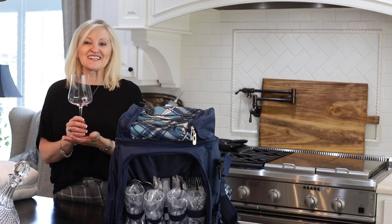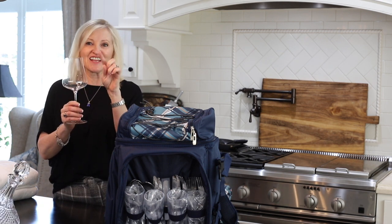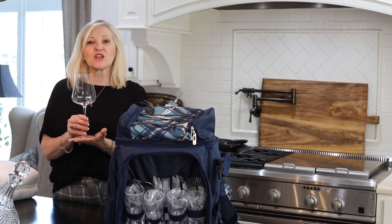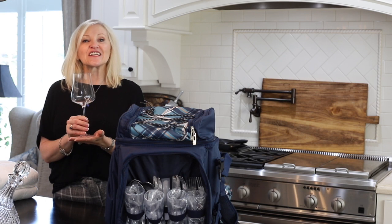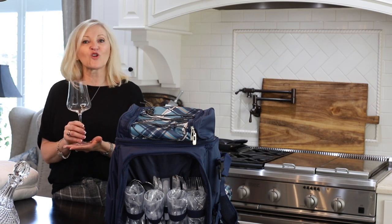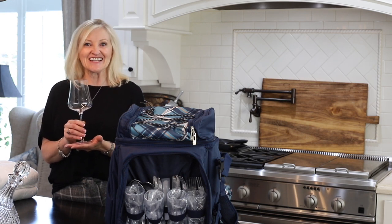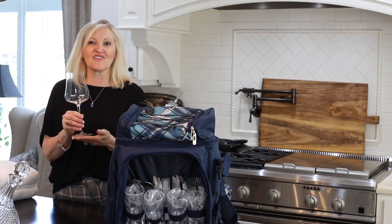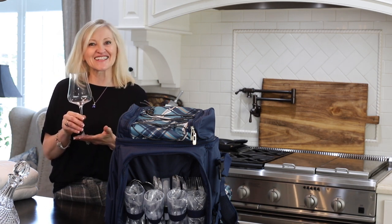These beautiful wine glasses have such an elegant shape and a long stem, hand-blown crystal. You get a set of four for $48.97 and they are beautiful. You are going to love how fine and delicate these glasses are.